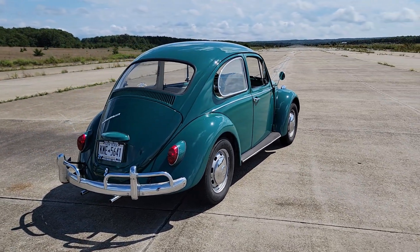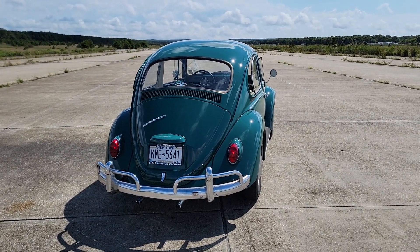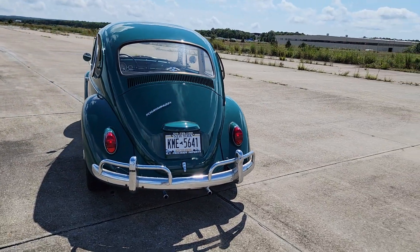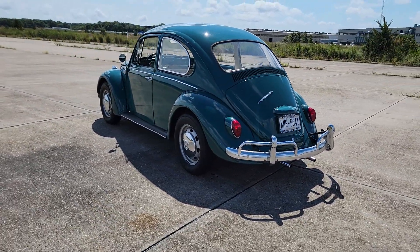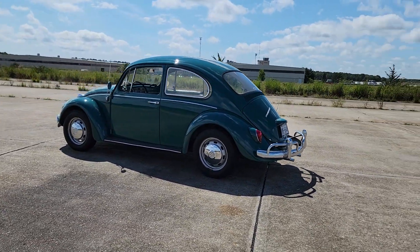We also did a little bit of paintwork on it. The roof was done, fenders were pulled off — those were all done. Spent about three months in the paint shop getting everything done. It really shows extremely well now.